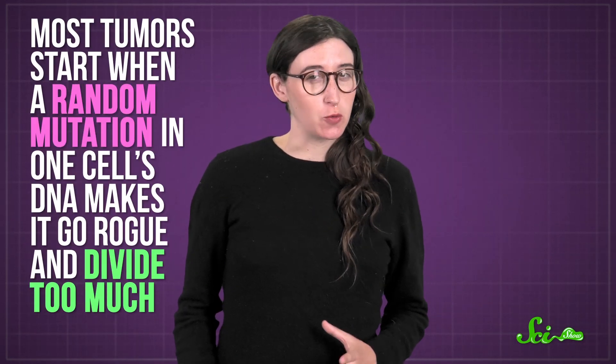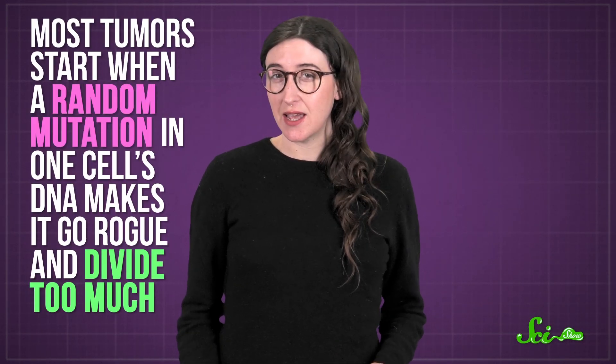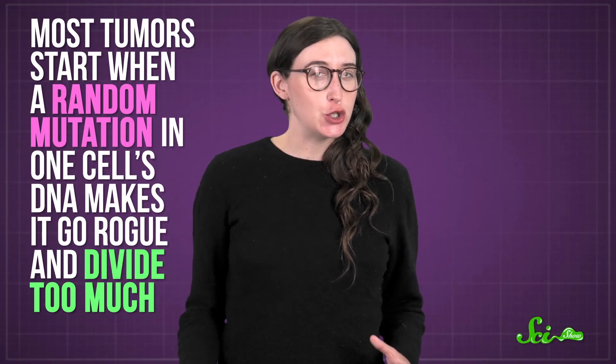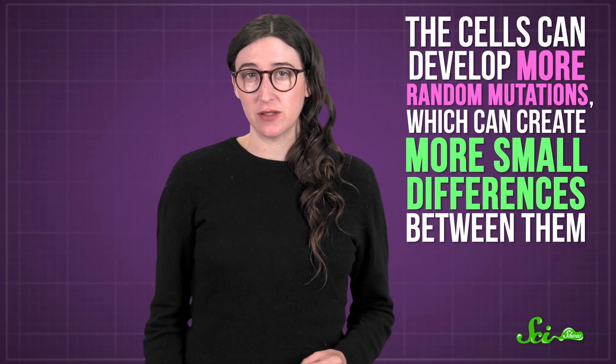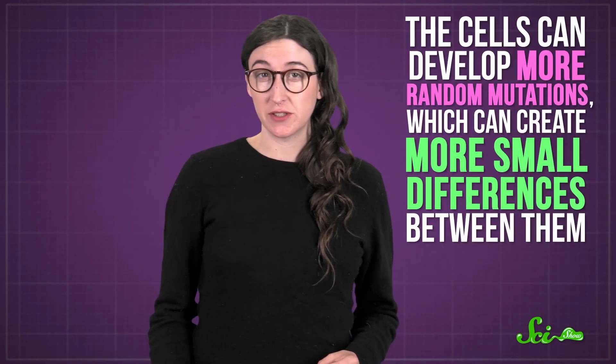Most tumors start when a random mutation in one cell's DNA makes it go rogue and divide too much. So, for instance, a lung tumor might be a cluster of cells that would normally line your lungs. If that tumor keeps growing, the cells can develop more random mutations, which can create more small differences between them. But on the whole, it's still lung-like tissue. Teratomas, on the other hand, look like you blended up a human and started growing something from that goop.